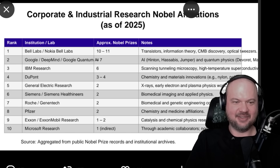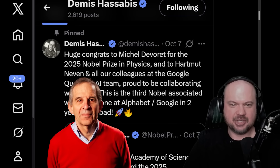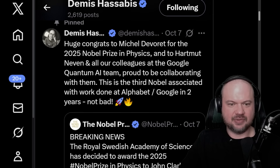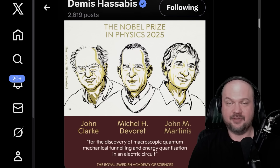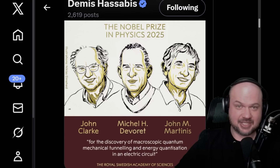A last bit of interesting news: Google, Gemini, DeepMind — all under the Alphabet umbrella — have added a few more Nobel Prize-winning scientists. In AI they already had Hinton, Hassabis, and Jumper, and recently added scientists working on quantum physics. Demis Hassabis posted: huge congrats to Michelle Devereux for the 2025 Nobel Prize in Physics and to Hartmut Nevin and all our colleagues at the Google Quantum AI team. This is the third Nobel associated with work done at Alphabet/Google in two years. Let me know what you thought were the most exciting pieces of AI news — and get ready, because I think we're going to see a series of pretty big releases in the next few weeks. My name is Wes Roth, thank you so much for watching, I'll see you in the next one.